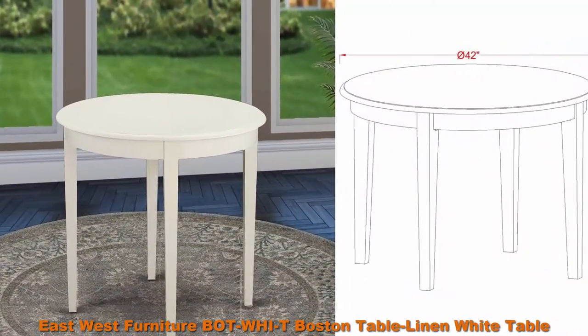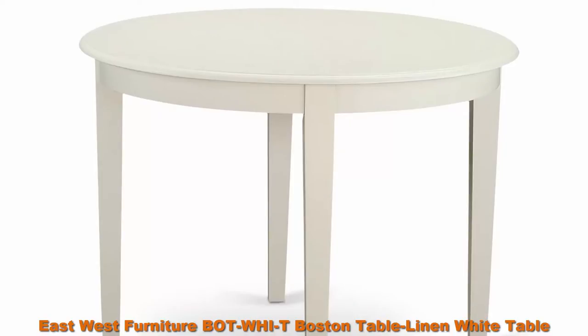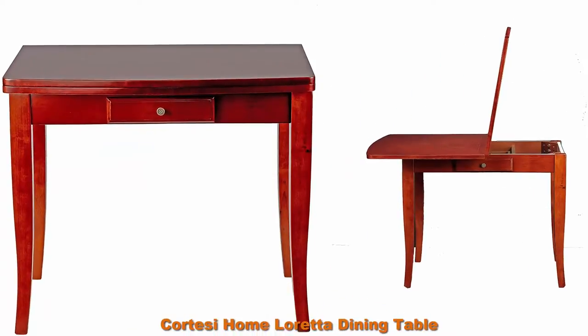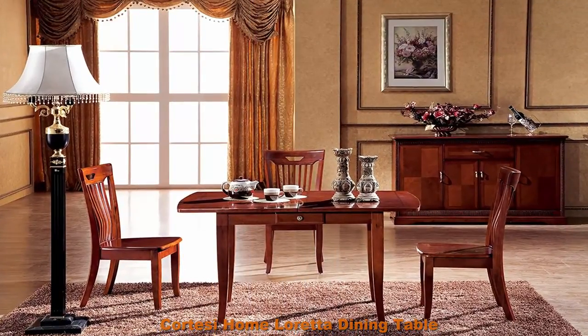Top 2: East-West Furniture Boston Table — linen white table top surface and linen white finish, tapered four legs, hardwood frame dining room table. Top 3: Courtesy Home Loretta Dining Table — butterfly expanding dining table, solid wood top.